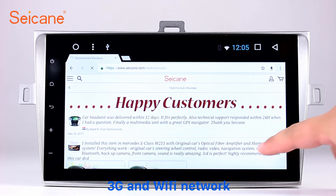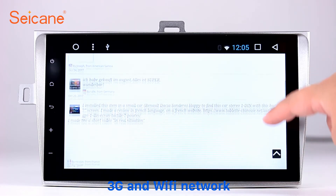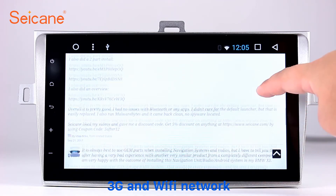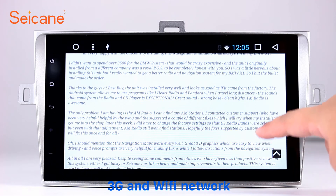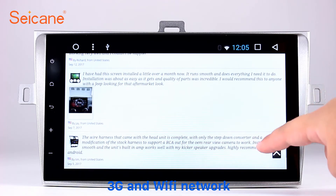Wi-Fi. Surf on the Internet by Wi-Fi function. You can set a Wi-Fi hotspot in your cell phone and connect this unit to your phone. Then you can enjoy online services as you like. Here's the webpage of Segane.com from happy customers.